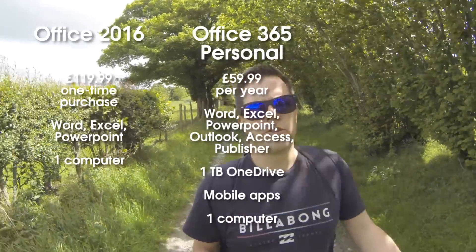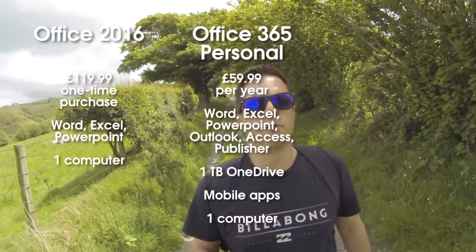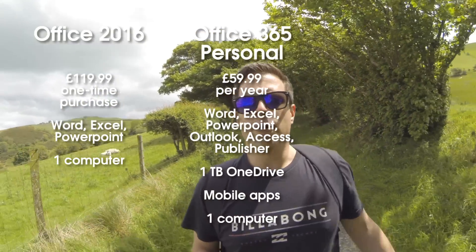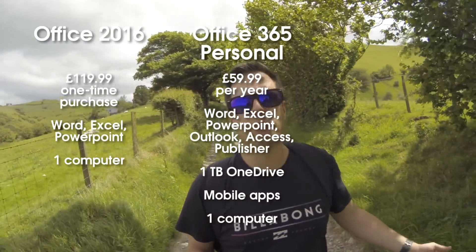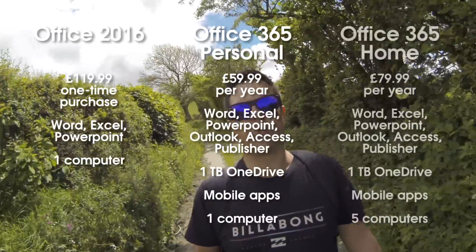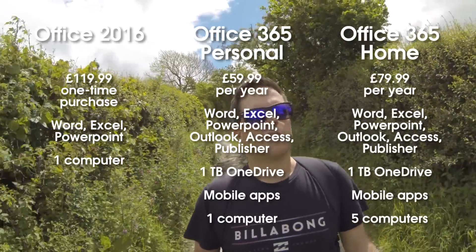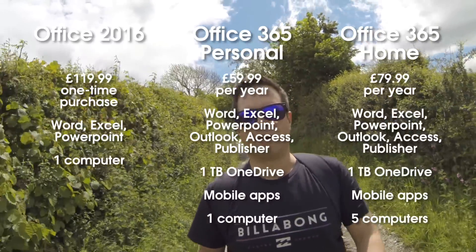But if you want to take advantage of that one terabyte of OneDrive storage, or you need extra apps such as Outlook, Access and Publisher, or if you need the mobile apps, go for Office 365 Personal for £59.99 a year. And if you want to use Office on multiple computers, or you want to give access to family members up to five users, then go for Office 365 Home for £79.99 a year. So hopefully that makes things clearer for you. Let me know in the comments below which version of Office you go for, and don't forget to like this video and subscribe for more videos like this one. I'll see you next time.